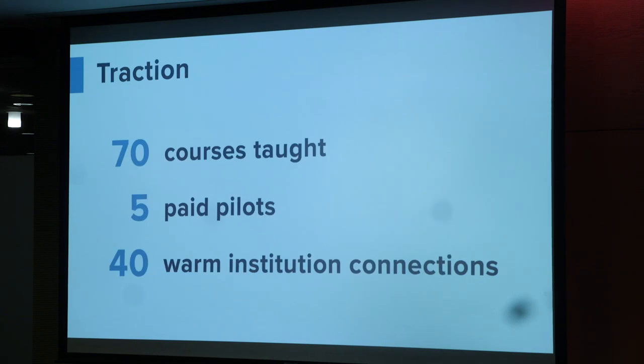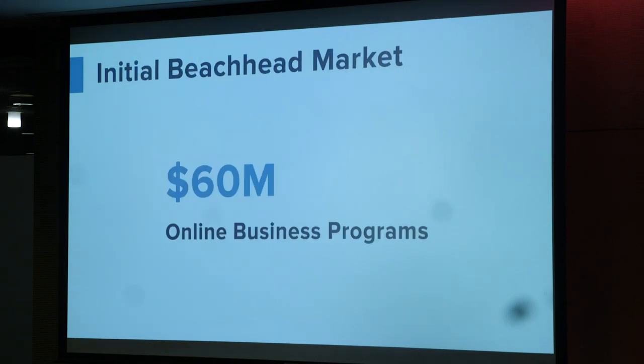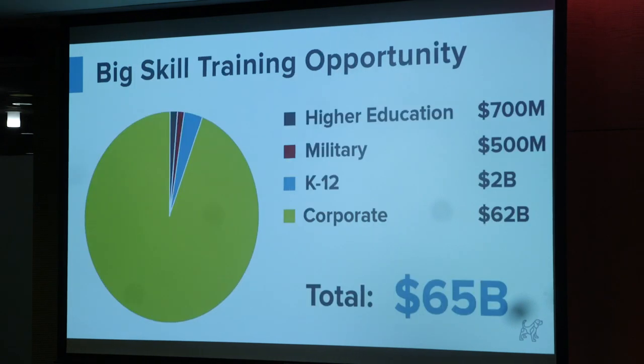We've had 70 courses taught and five pilots so far. We're launching a new major at Arizona State University where inquiry learning and this method is a required 18 credits of that major. We're starting with a beachhead in online business programs — a $60 million beachhead — and expanding from there. Our roadmap for market penetration moves from higher education into military, K-12, and corporate.